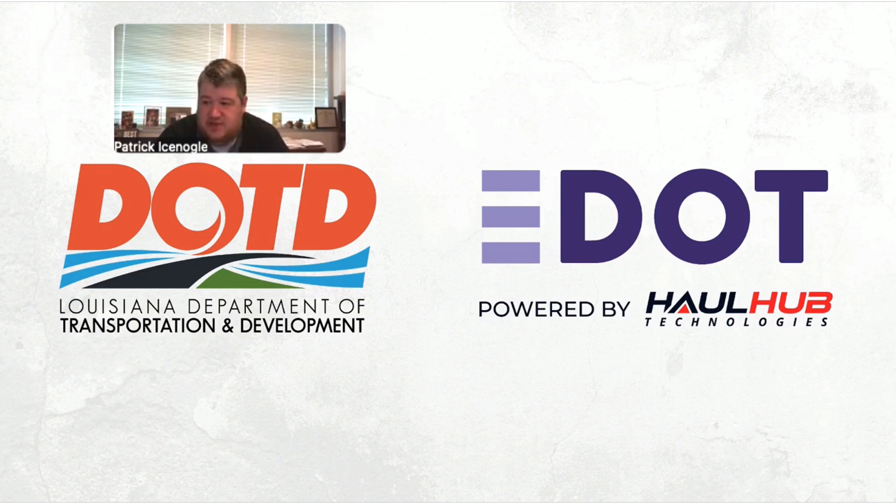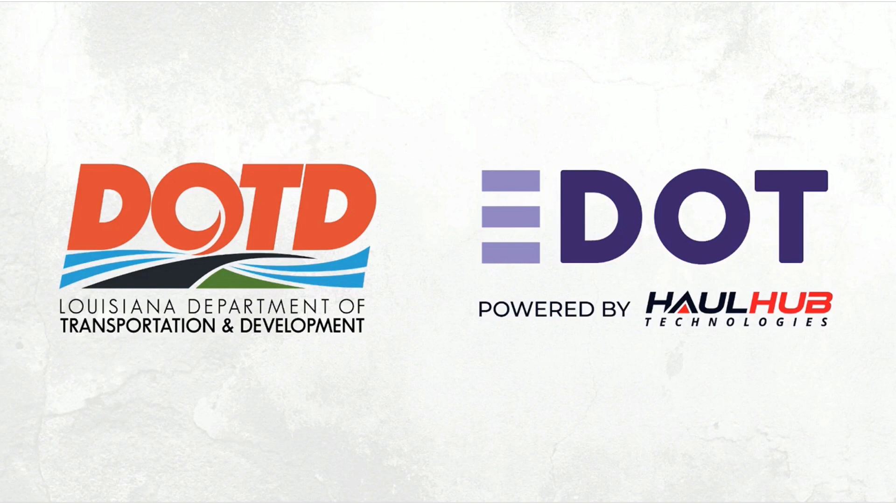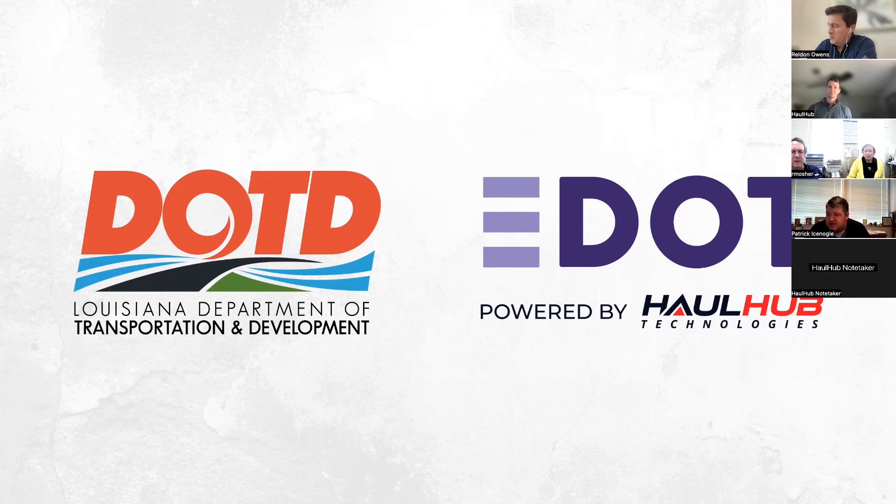HaulHub is the vendor paired with LADOTD for STICK projects, particularly for digital certificates and connected equipment. They're also the vendor behind the DOTD portal for e-ticketing, where industry can use whatever e-ticketing vendor they choose. The key requirement is that information be standardized before it reaches the department. HaulHub serves as the centralized gathering point where all information is standardized before being fed to DOTD.